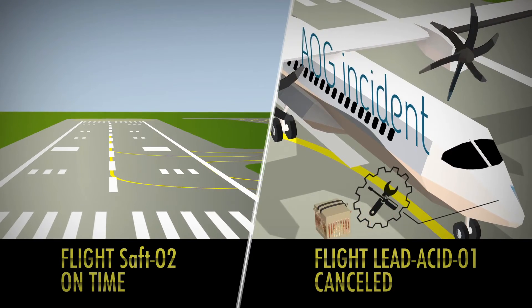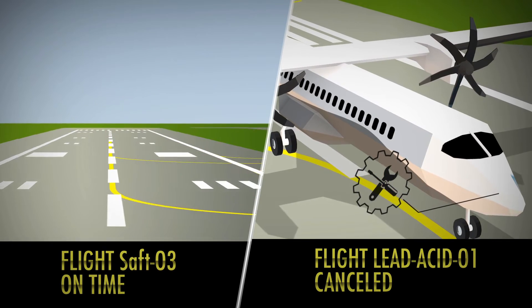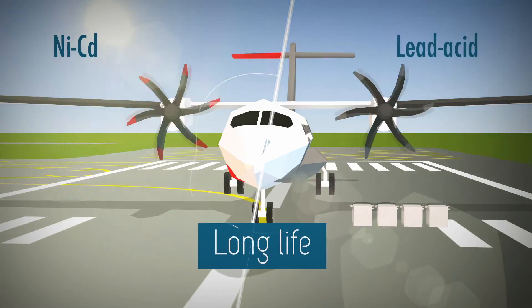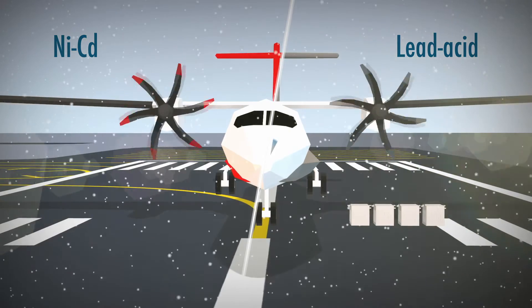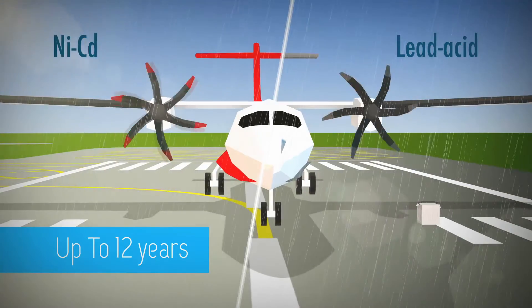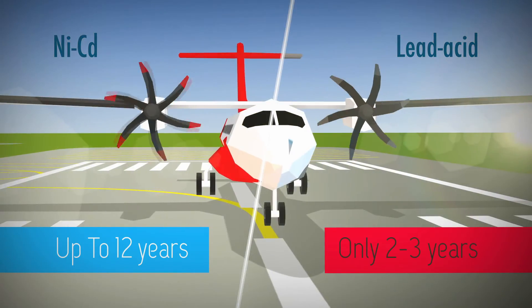Corrosion of the collector grid may render the battery non-operable — hopefully not during a flight. Moreover, the typical life expectancy of a SAFT NICAD battery is at least three times longer than that of its typical lead-acid counterpart. Up to 12 years' life, as compared to two to three years for the average lead-acid battery.